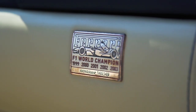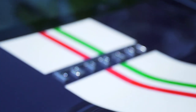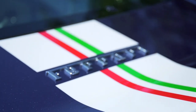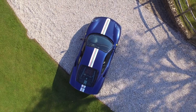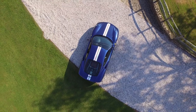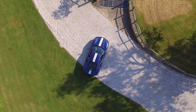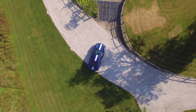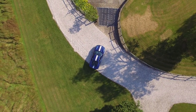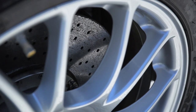Usually with special edition cars, you start with a road car and make it track-focused, but in this case Ferrari started with the race car and worked backwards to something that could be used on the roads. Weight was a significant part of the transformation from the standard 360 Modena, and assuming all the lightweight options were specified, the Challenge Stradale could shed a massive 110kg.